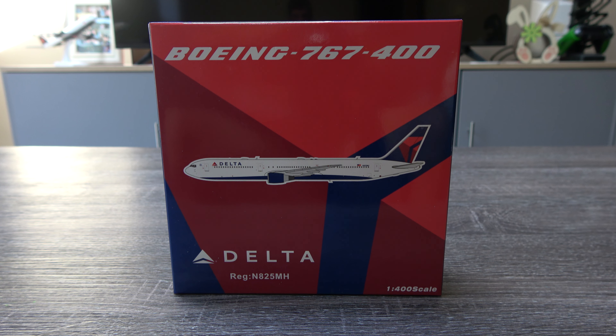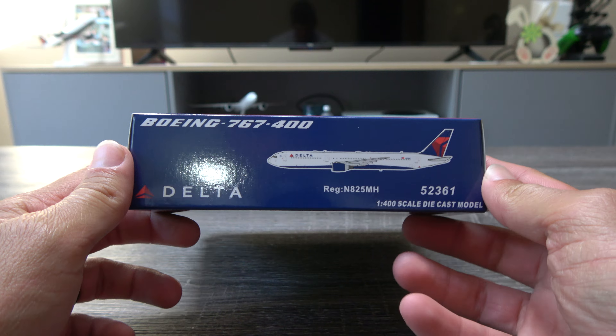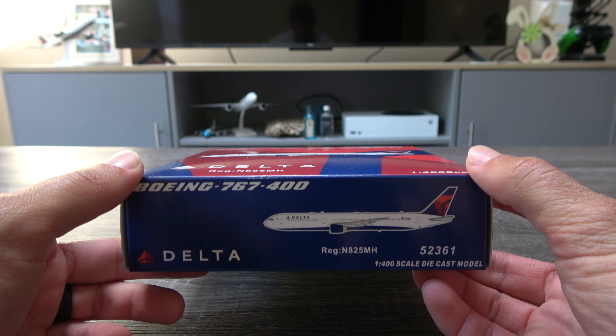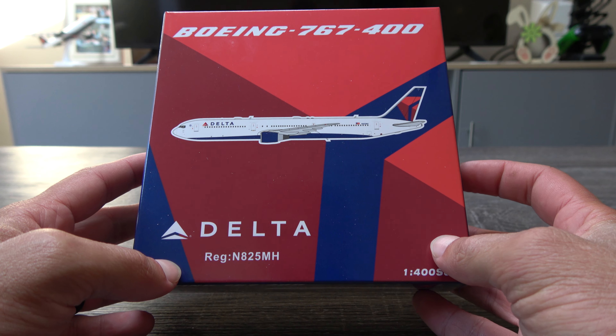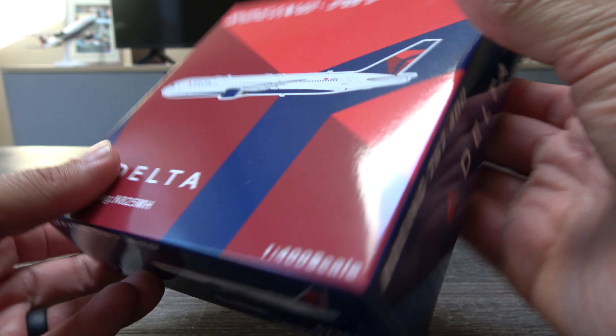Delta has the breast cancer awareness one, the Sky Team one, and Gemini Jets has released the retro one. There are also some special stamp ones with little stickers on the nose area, but I just decided to get this plain simple one. I don't think I'm going to get any of the others to be honest. This is November 825 Mike Hotel — the box looks great. All right, let's check out the model!